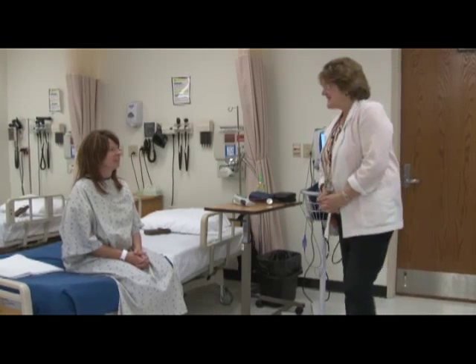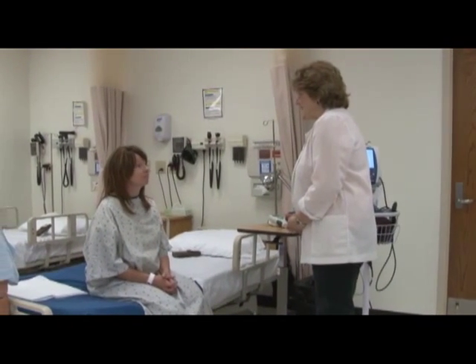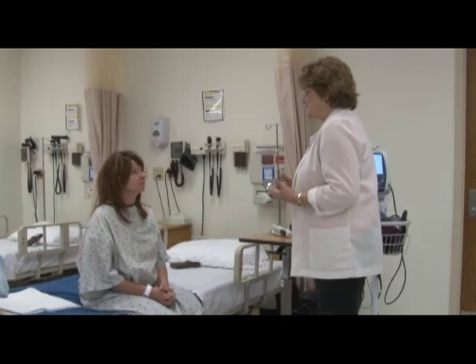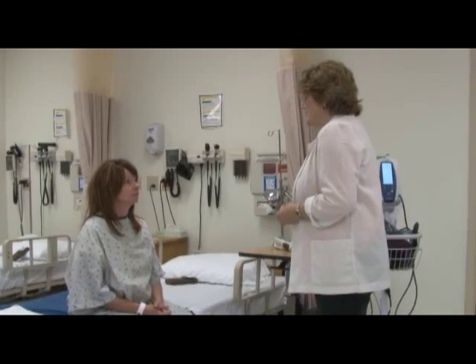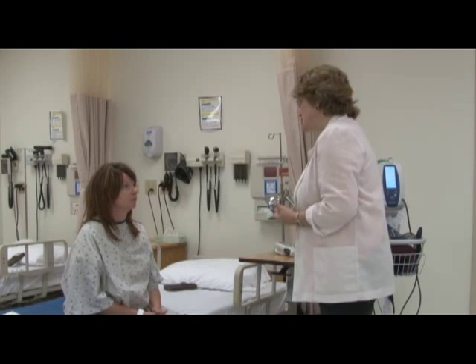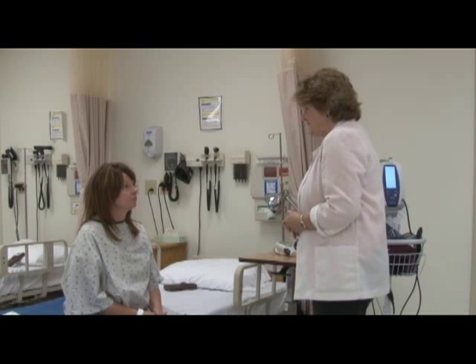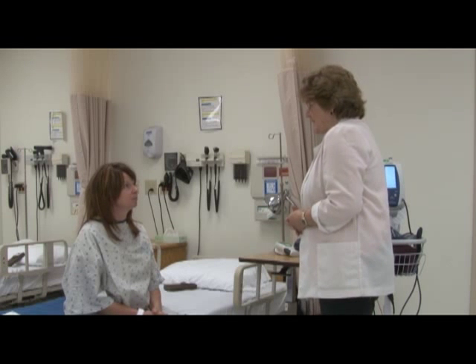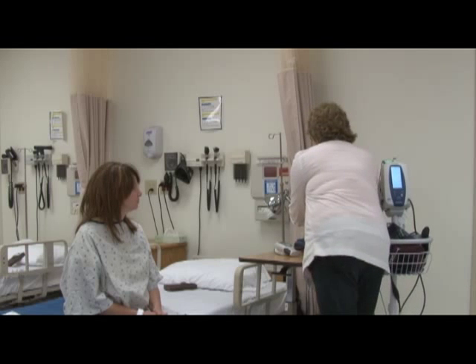Hello. My name is Carolyn Merriman and I'm going to be your nurse today. I'm going to need to check your height and weight, and also check your blood pressure, your pulse and your respirations, and your temperature. Would that be okay? Would you please tell me your full name? — Lita Jones. Ms. Jones, I want to show you that I'm washing my hands, so I'm going to use the sanitizer here.